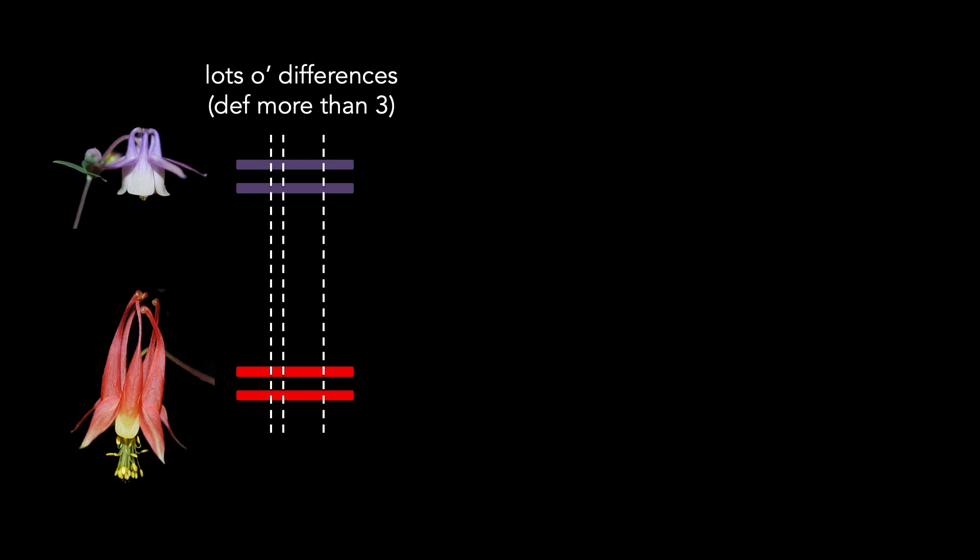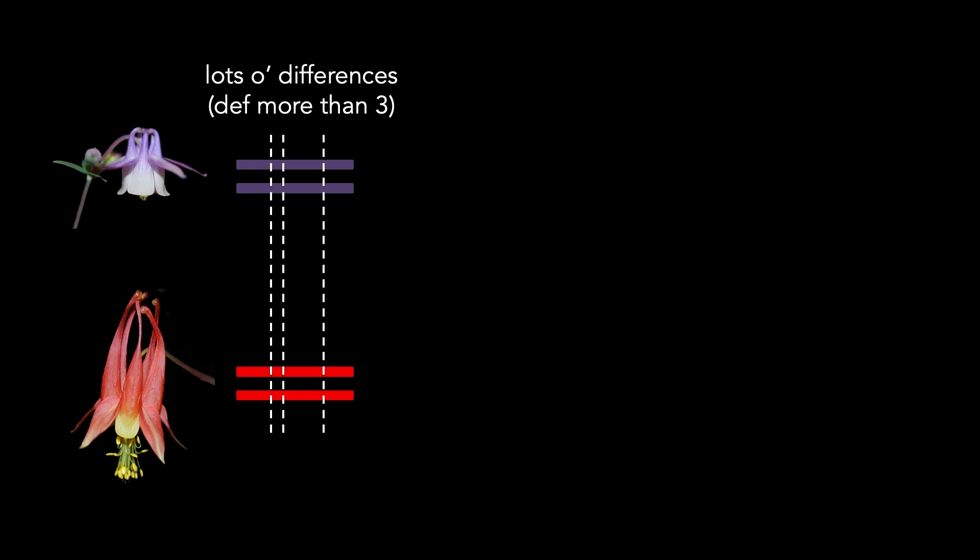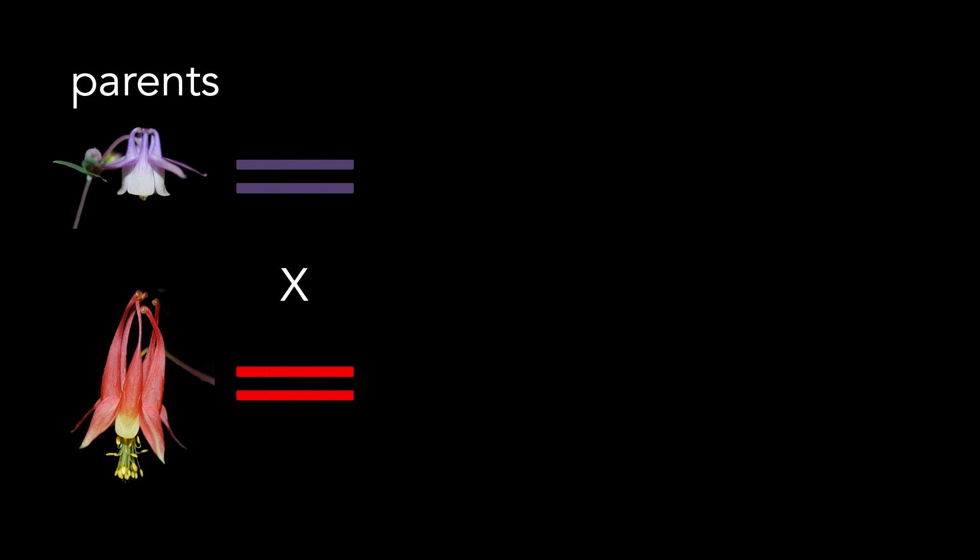How does it work? You start off with two species that differ in the traits you want to study — we've got brevistyla and canadensis. We're going to sequence their entire genomes — the complete genetic instruction manual for how to be brevistyla and canadensis. We'll represent their genomes as a pair of chromosomes, though in real life Aquilegia species have seven pairs. Now if we compared these two genome sequences we'd find a bunch of differences, but we'd have no idea if those differences were causing the purple versus red flowers or the long versus short spurs. So we're going to cross the two species — which we'll call the parents — to make hybrid babies called the F1s.